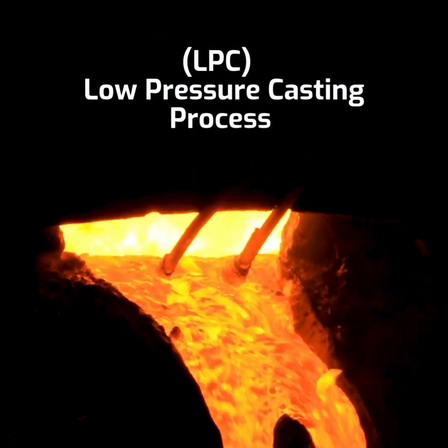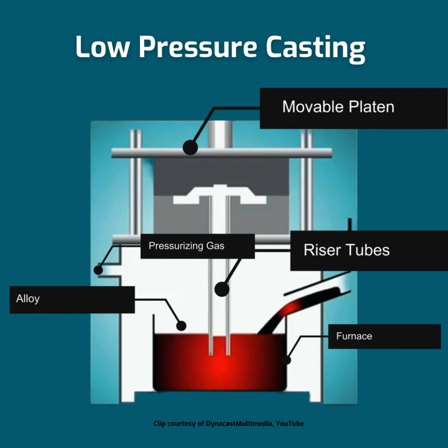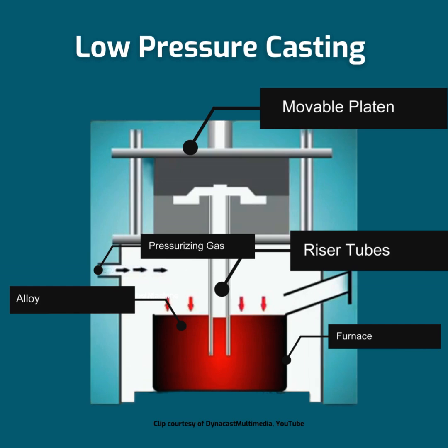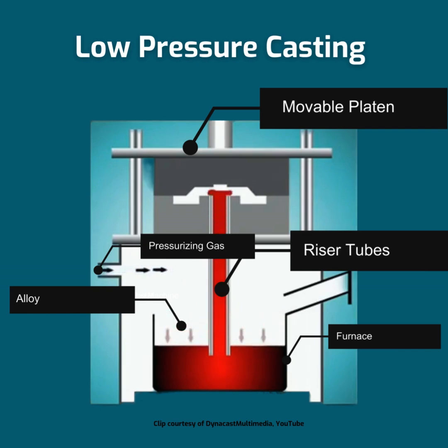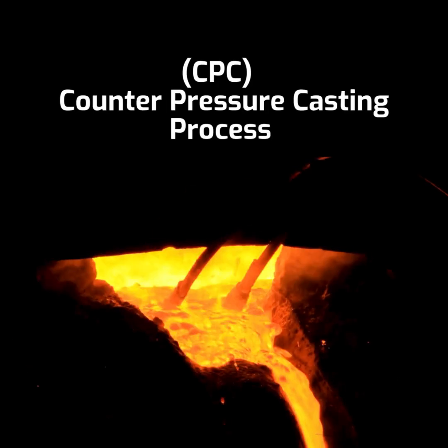In the low-pressure casting process, the mold is positioned above a sealed furnace containing molten aluminum. A riser tube connects the bottom of the mold to the furnace. Low pressure is applied to the furnace, forcing the molten metal up the riser tube and into the mold cavity. The mold is not subjected to additional pressure, whereas in CPC, the mold is inside a pressurized chamber. Once the casting has solidified, the pressure is released, and the remaining molten metal flows back into the furnace.